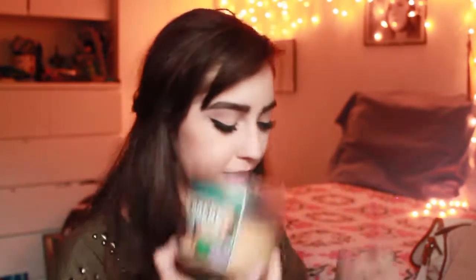Candles are so essential. Cranberry Woods from Bath and Body Works is my favorite scent of all time. This is Dolce from Bath and Body Works — I got this around Christmas time last year. And then this one is espresso. Oh, it is strong, but it smells so good. You can't go wrong with candles and fairy lights in the background.